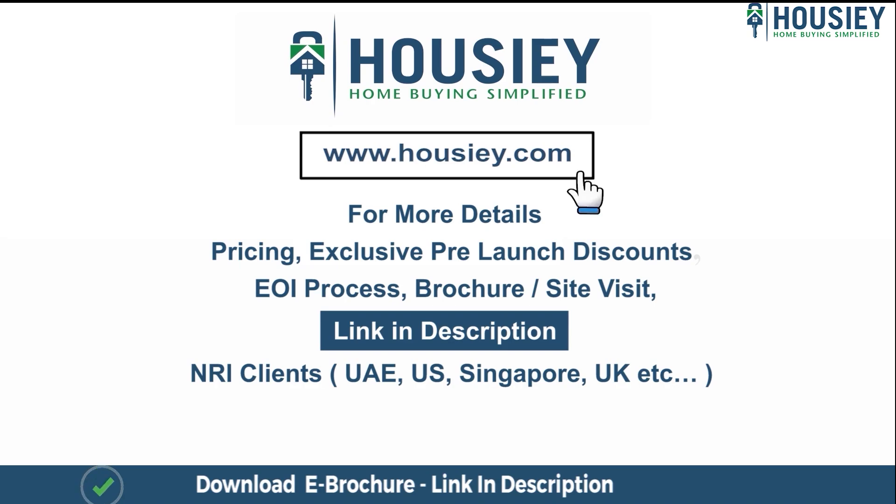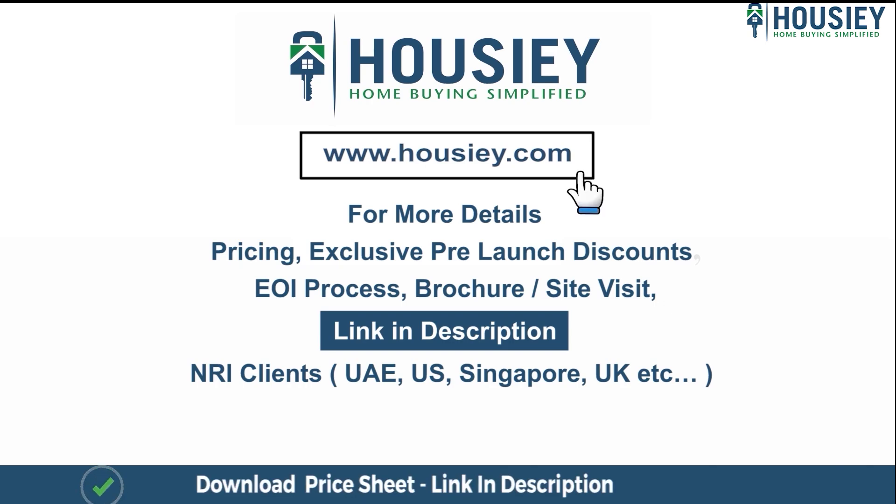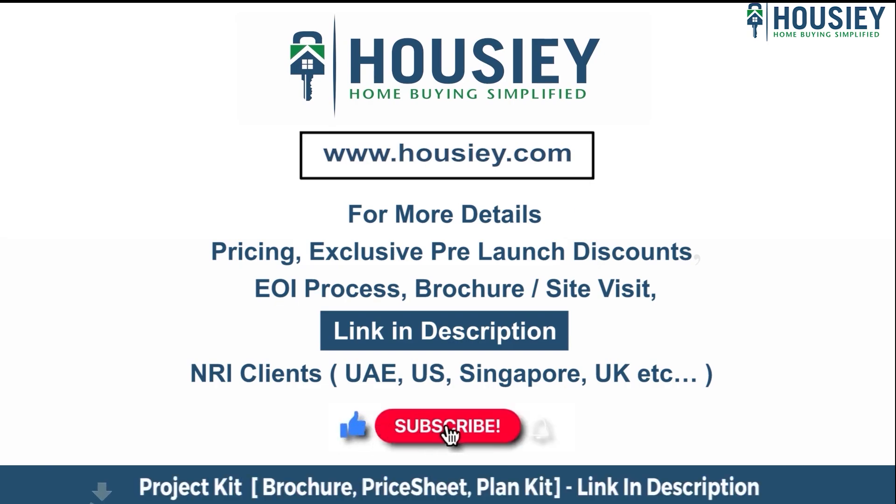Our NRI clients from UAE, US, Singapore, UK and other countries can also connect with us on the same link. At last, if you liked this video and want to watch more such new launch teaser videos, subscribe to our channel, Howzee.